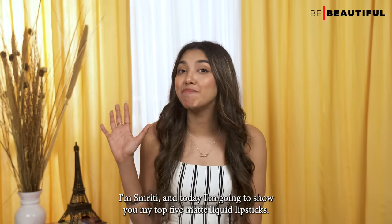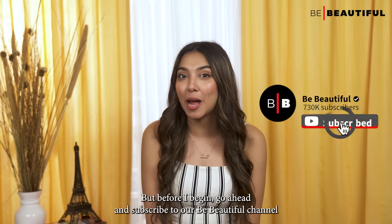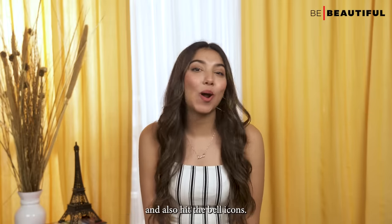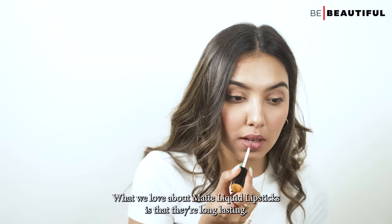Today I'm going to show you my top five matte liquid lipsticks. But before I begin, go ahead and subscribe to our Be Beautiful channel and hit the bell icon so you stay updated with all our latest videos.